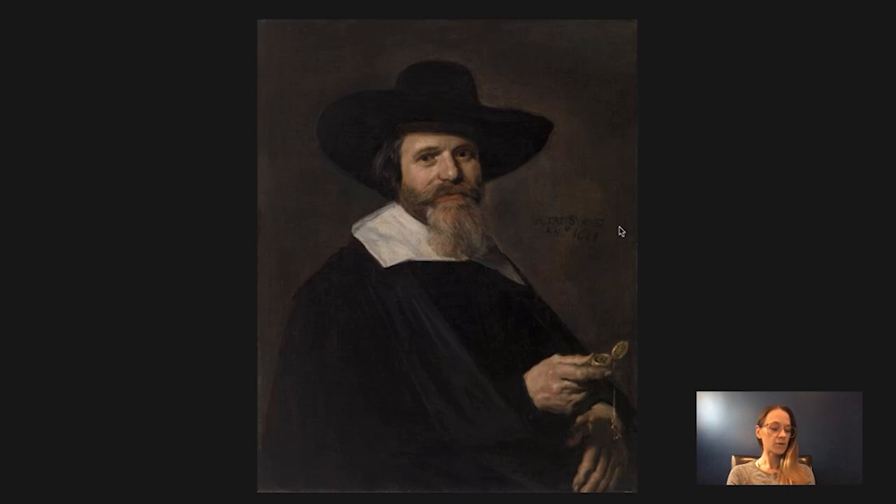Her portrait faces him — she's actually facing the opposite direction, and they may have been hung together side by side so they were facing one another. The two paintings were always sold together. When we look at the ownership history and provenance of the painting, they were always displayed and sold with one another, until Barnes purchased it in 1928, which brought it across the ocean to Philadelphia.